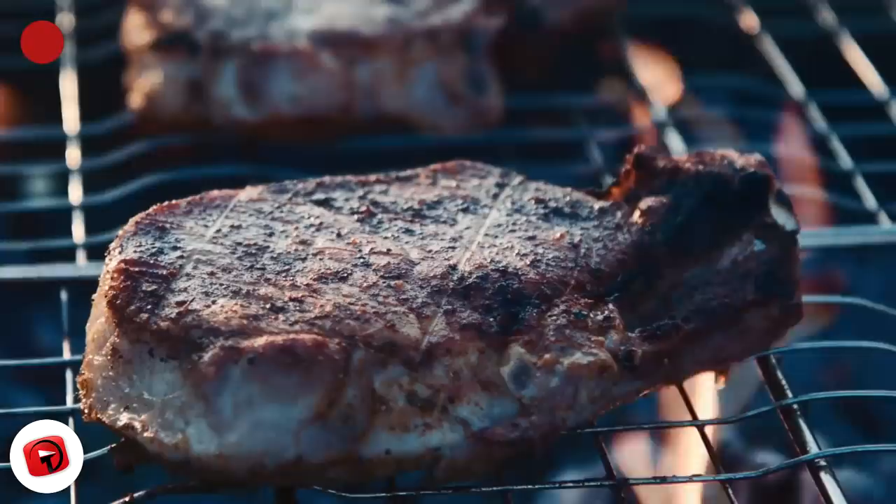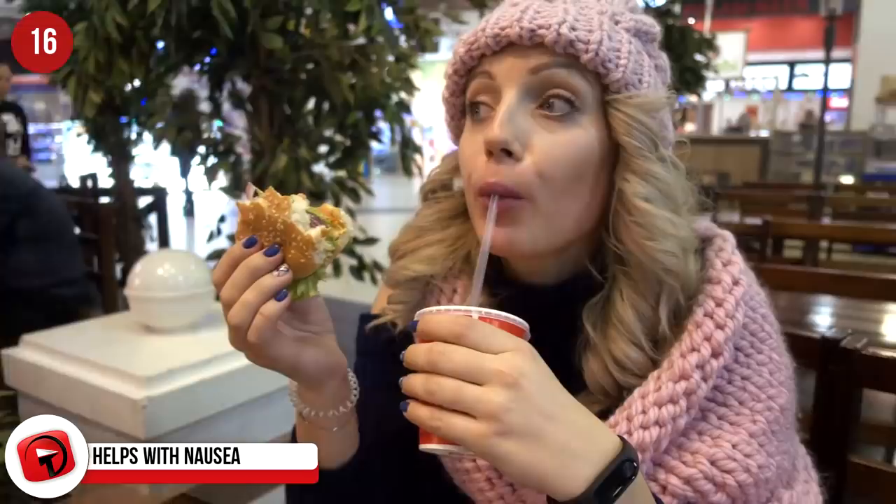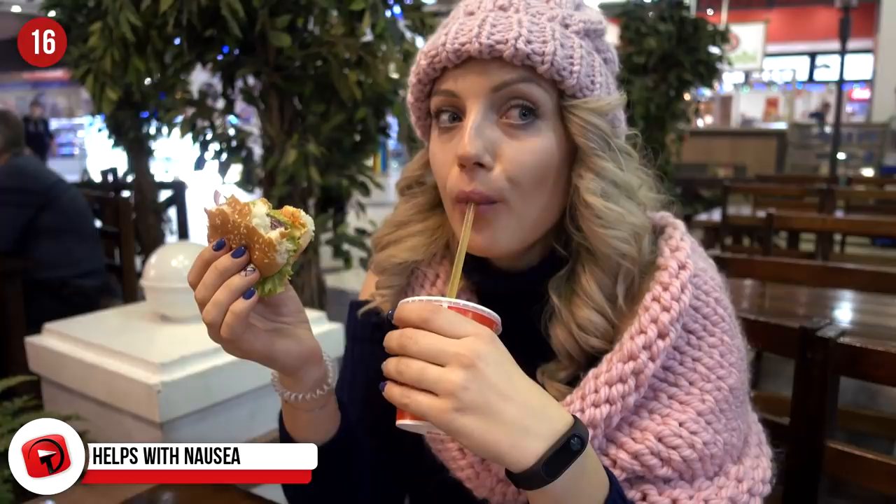Helps with nausea. This is an old hack that has stood the test of time. If you feel nauseous, flatten some Coke and drink that. Drink flat Coke once an hour to relieve acute nausea. To flatten Coke quickly, add half a teaspoon of sugar and stir. The bubbles will disappear and your Coke is ready to make you feel better.